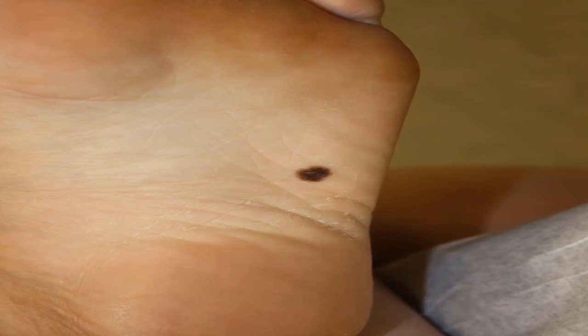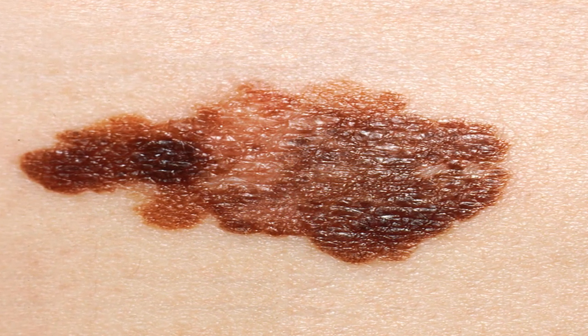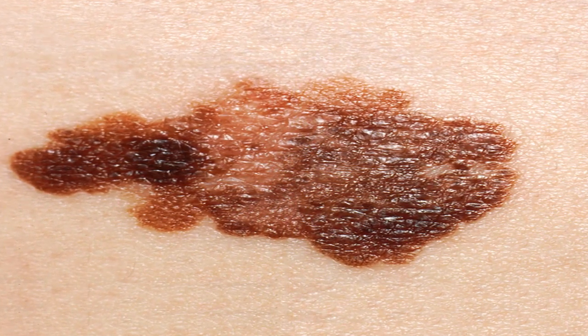A new spot on the skin that has changed in size, shape, or color is a major warning sign for melanoma. Referring to the ABCD rule can be a useful guide for recognizing symptoms. Asymmetry: one half of a mole or birthmark does not match the other half.